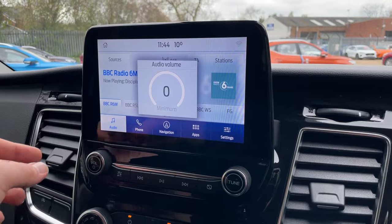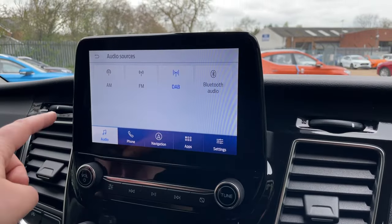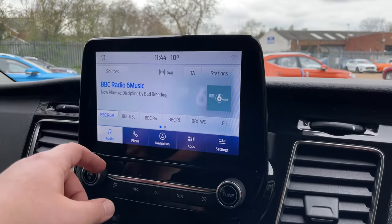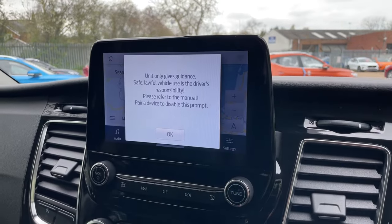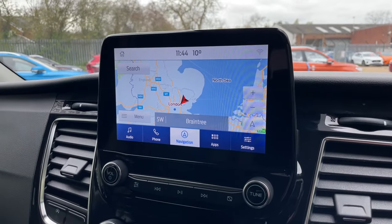We've got BBC Radio 6 at the moment. This is your homepage for your radio — go into sources and we have AM, FM, DAB, and Bluetooth audio, whichever is your preference. Into phone, this is where you connect your phone via Bluetooth connectivity. Next is your Ford Navigation — I use this all the time in my own vehicle and I think it's a fantastic navigation system, very easy to use.